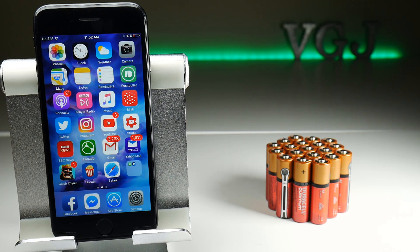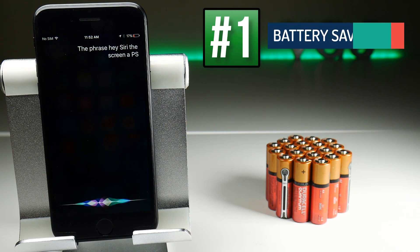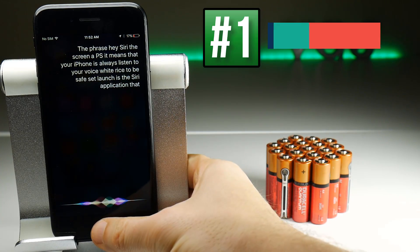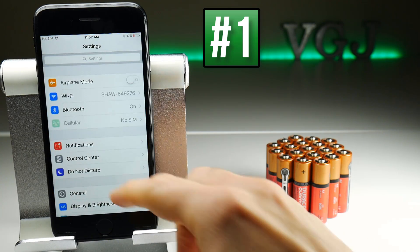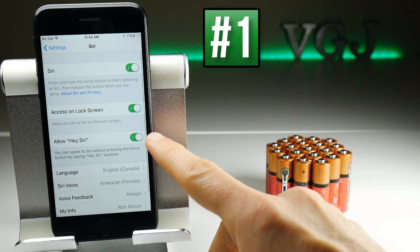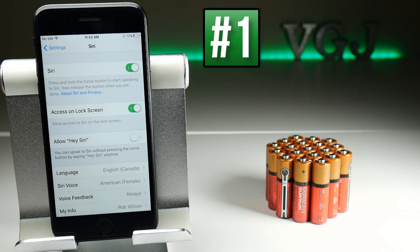If you say the phrase 'Hey Siri' and this screen appears, it means your iPhone is always listening to your voice waiting for that phrase to be said, so it launches the Siri application — and that uses battery. To turn this feature off, go to Settings, then scroll down to Siri, and turn off the 'Allow Hey Siri' toggle, so now when you say 'Hey Siri' nothing will happen.